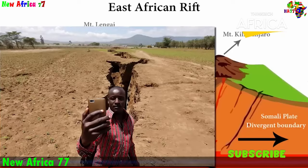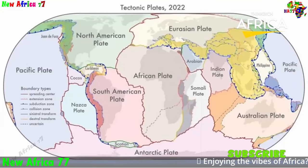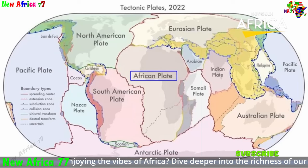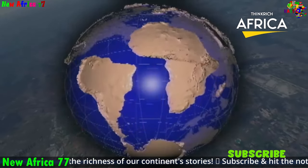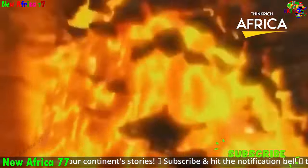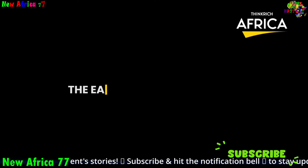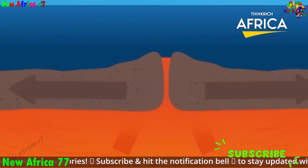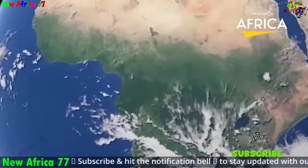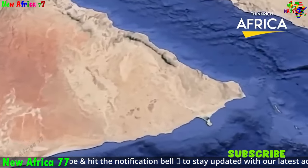The impact of Africa's rifting on human life is both positive and negative. Potential benefits include the discovery of new mineral resources, the creation of new water sources, and the potential for tourism and renewable energy development. However, there are also potential risks such as earthquakes, changes in water availability, and disruptions to agriculture. Overall, Africa's rifting is a complex and dynamic geological process that has the potential to shape the continent's future, requiring strategies to manage and mitigate its potential negative impacts.